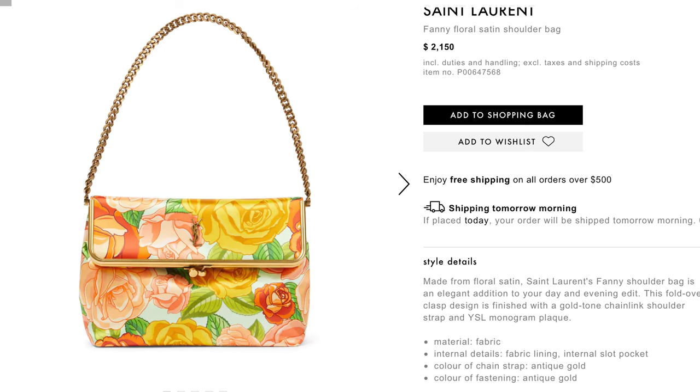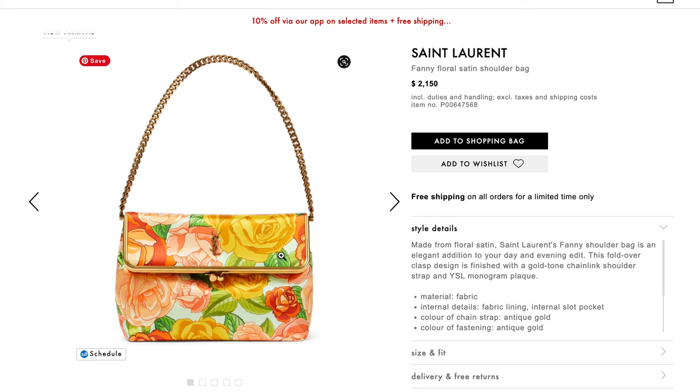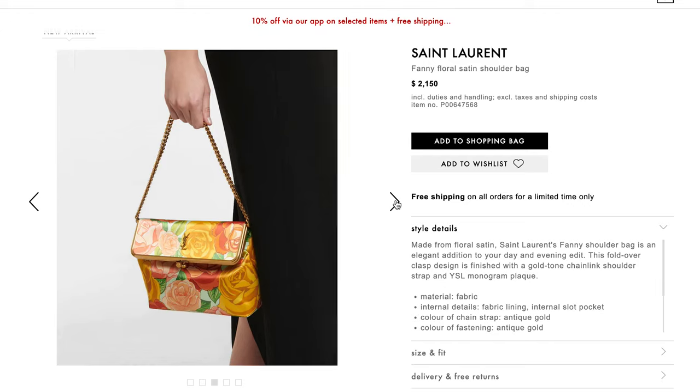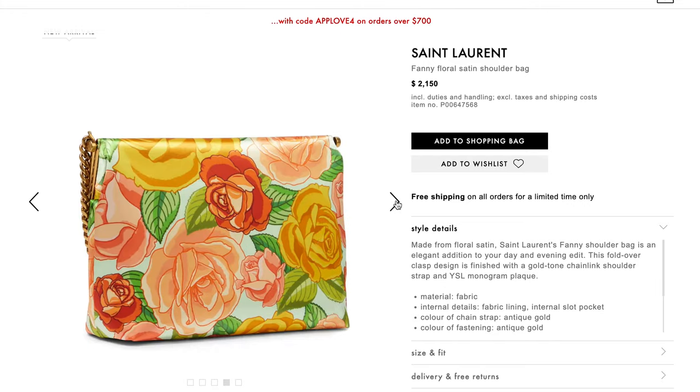Number two is the Saint Laurent beanie floral satin shoulder bag. This bag screams Featherington to me — maybe because I'm obsessed with the second season of Bridgerton, which did such a good job with vibrant oranges and yellows. If you've got that Featherington energy and want a fun night-out bag, this is it. It has a silky fabric vibe and it's just going to make you happy every single time you wear it.